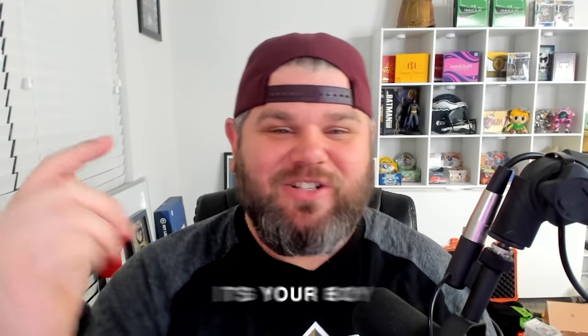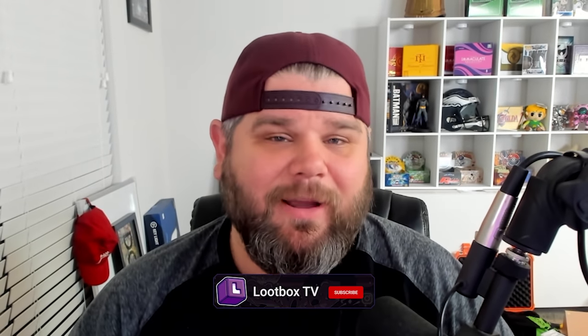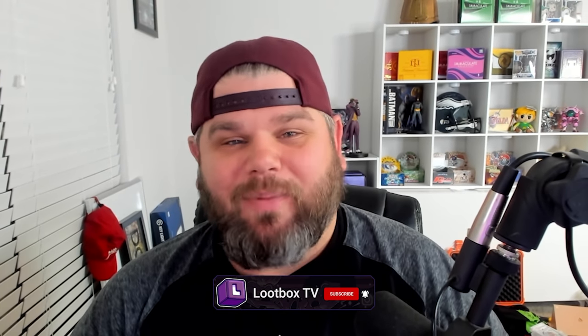What is up everybody, it's your boy Juice back at it again and today we might just have our best football break ever. We are opening up an immaculate box in Spectra football - the pools were absolutely phenomenal. Before we get into this video, if you enjoy this type of content go ahead and give this video a thumbs up, click on that subscribe button, and turn on those bell notifications. Now let's get into the video.